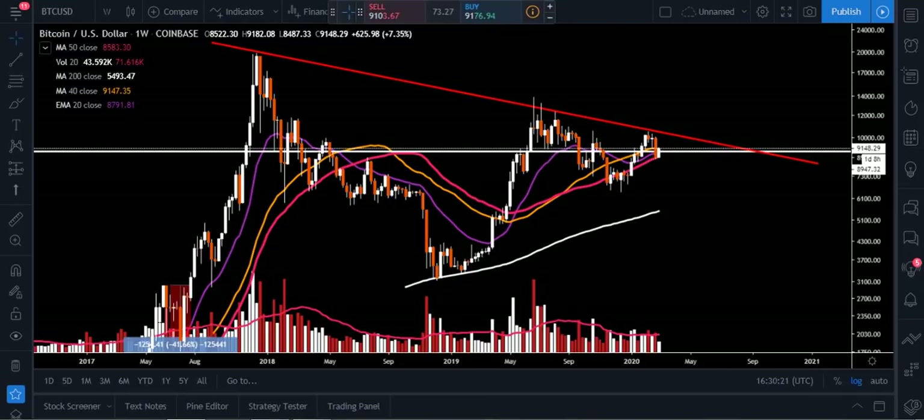What's going on YouTube? Chris here. I want to bring y'all an update today of Bitcoin. Right now we're sitting at $9,149, down 0.1%. What I want to do is look at Bitcoin on the one week chart.